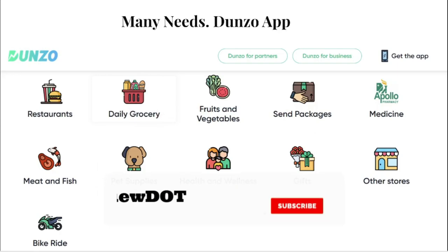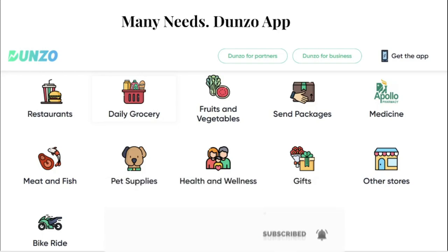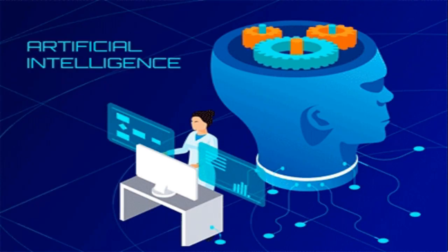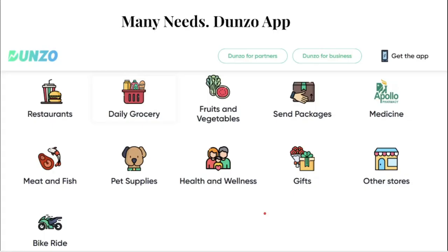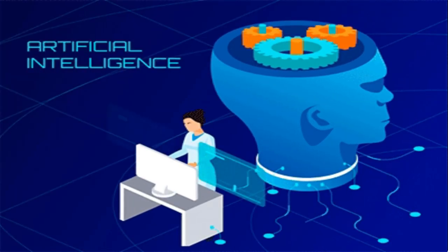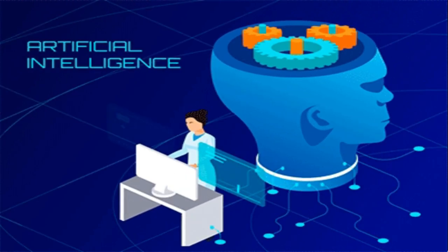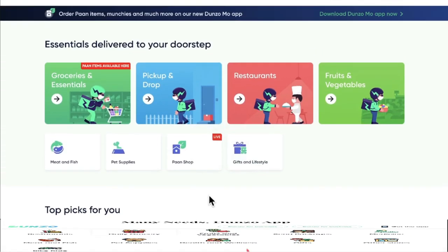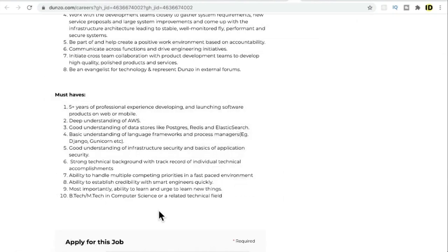Interestingly, they started initially using a WhatsApp group, and as the idea grew they built a full application. Now they use artificial intelligence — whenever you order an item, an algorithm matches you with a delivery person. This company is also funded by Google. They make revenue through the delivery charge you pay along with the item you bought.